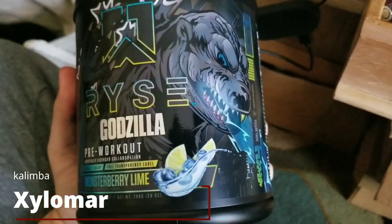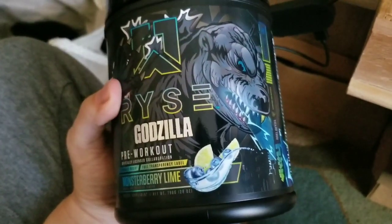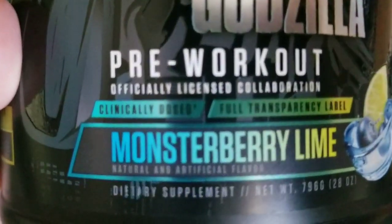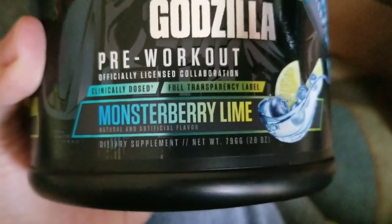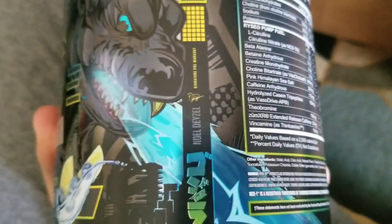We got a really nice embroidered Godzilla design right there. I really like the blue on this packaging — I like how it's glowing when the light hits it. So we got Ryze Godzilla pre-workout, officially licensed collaboration, clinically dosed, full transparency label — always good to know. We got Monster Berry Lime flavor, which I hear tastes kind of like a blueberry Sprite of sorts. We got 40 servings — that's if you're doing one scoop; if you do two scoops it would be 20. And we got the little Godzilla logo right there.